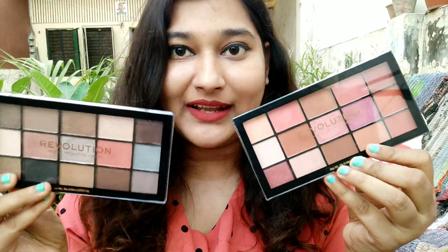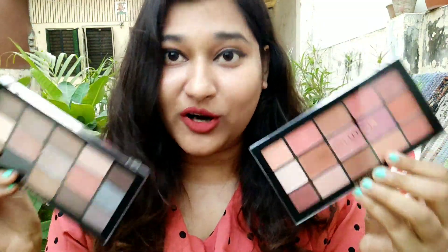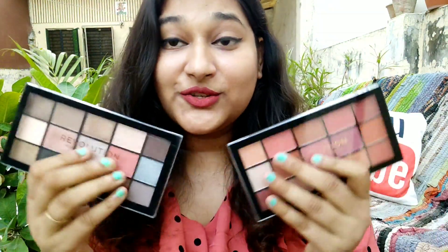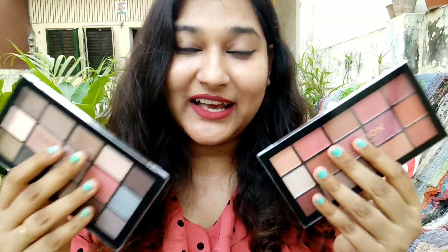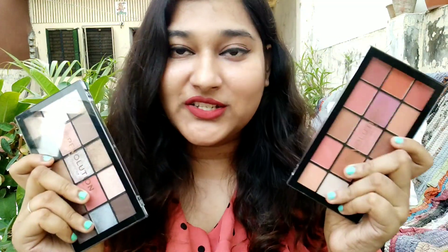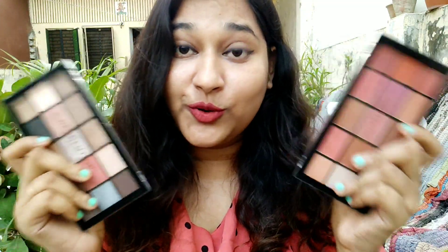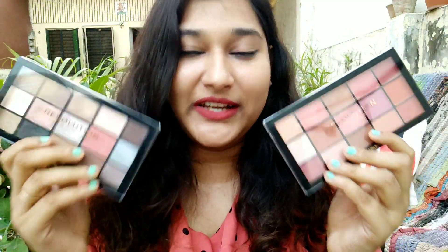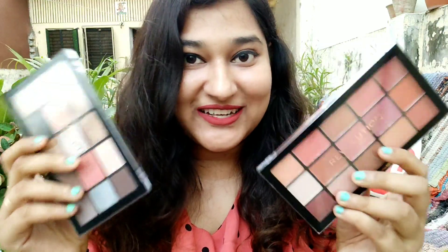These are really beautiful palettes and Makeup Revolution products are very good. For the price they come at, they are really affordable and nice. They have very good pigmentation and the color payoff is very good. Makeup Revolution is a trusted brand so you can purchase them. I will share the link in the description box — do check it out. I hope you liked this video and for more product review videos, please subscribe to my channel. See you next time!